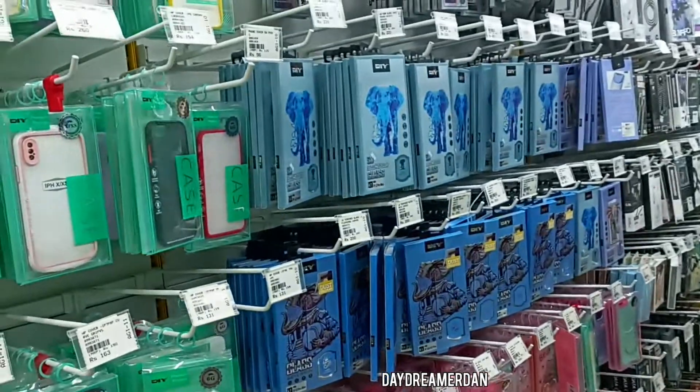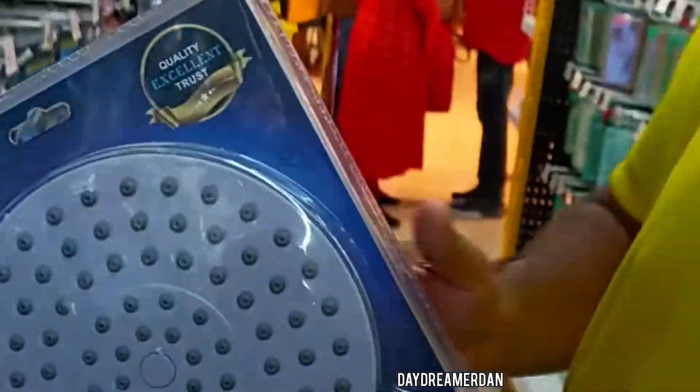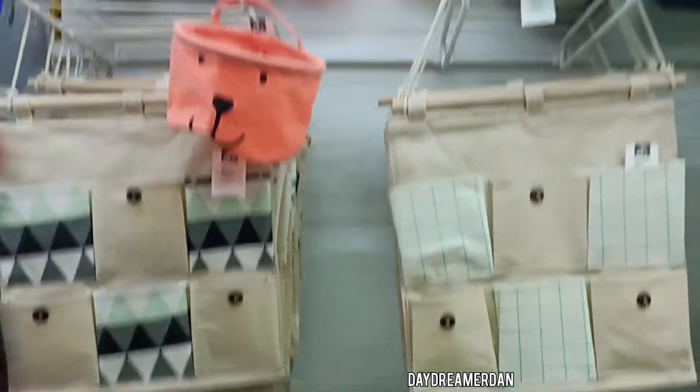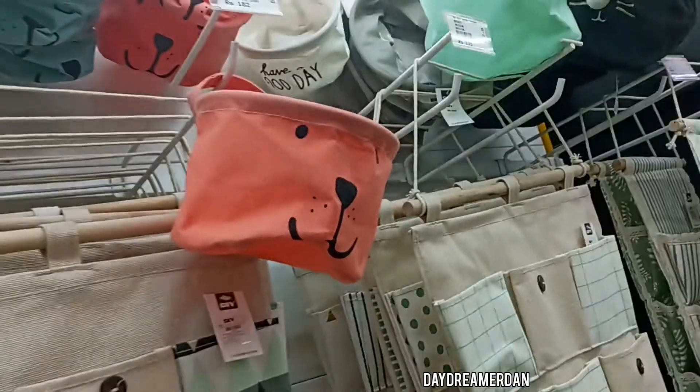There is a lot of phone covers, USB chargers, and cables to choose from. Also, how about a shower head the size of my head? Some wall hangings and laundry baskets — or whatever these things are — but they are mighty cute.